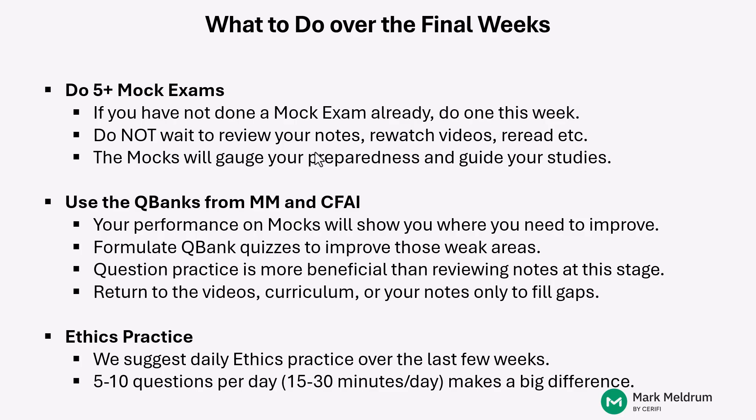We suggest daily ethics practice over the final weeks before you go and take your actual exam. That doesn't mean you have to sit down and do ethics all day long — we don't think that's an effective use of time. Instead, we suggest that you do somewhere between 5 to 10 ethics questions each day between now and your test. That's only about 15 to 20 minutes of studying, and you go through those questions and carefully read the answer explanations.